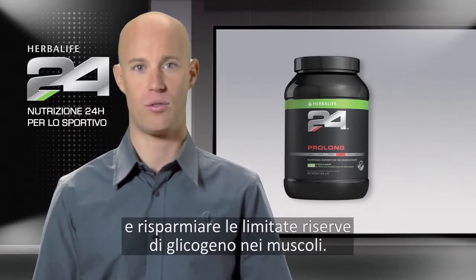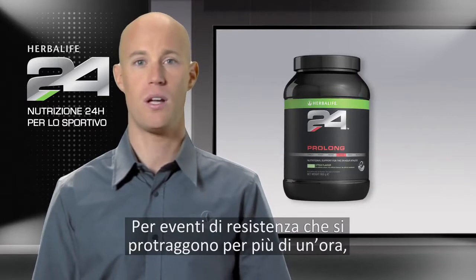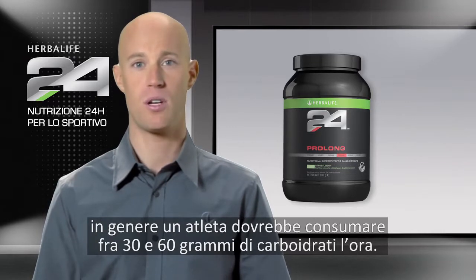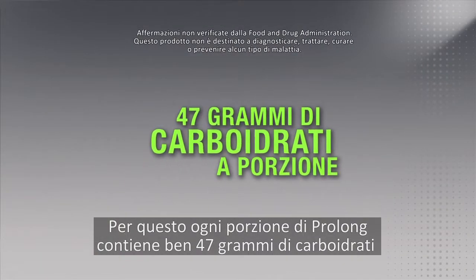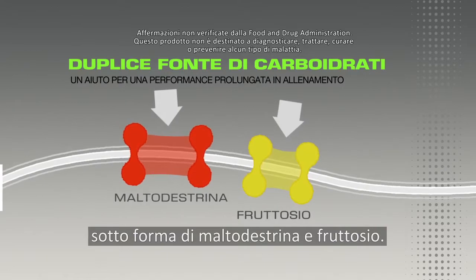This helps you to sustain exercise. For endurance events lasting longer than one hour, athletes are recommended to consume between 30 to 60 grams of carbohydrates per hour. This is why Prolong contains a substantial 47 grams of carbohydrates per serving in the form of maltodextrin and fructose.